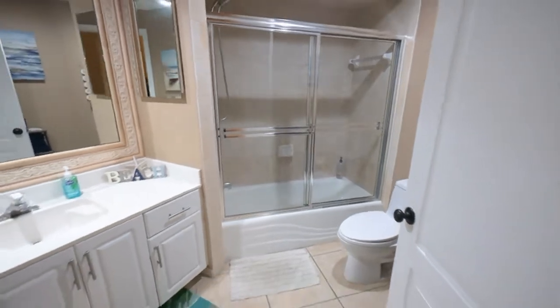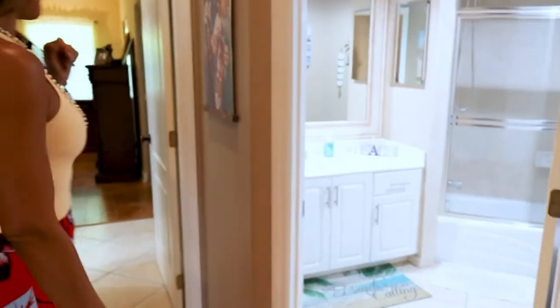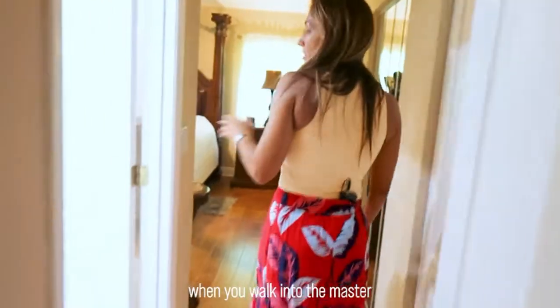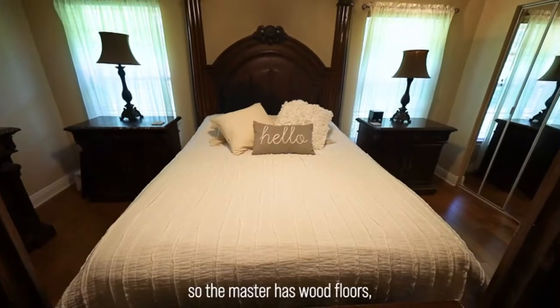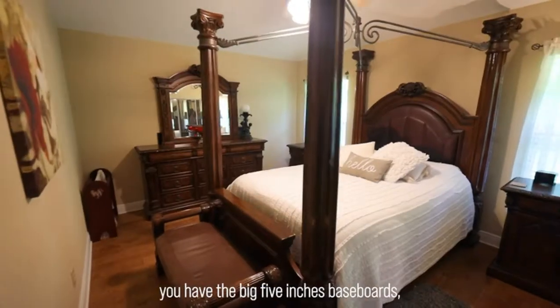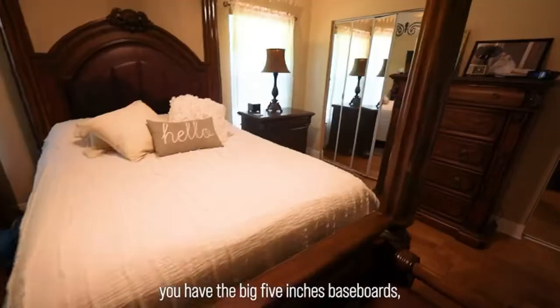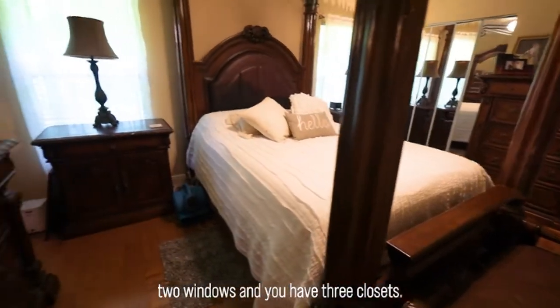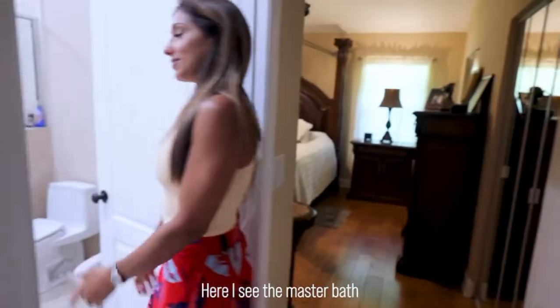Right outside the guest bathroom you walk into the master bedroom. The master has wood floors and big five-inch baseboards. There are two windows and you have three closets here. Let's see the master bath.